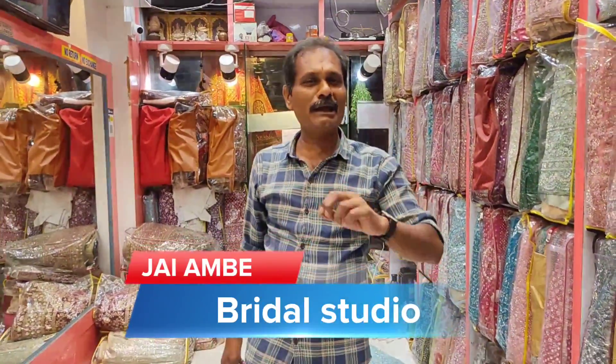Hi friends! Welcome to J.M.B. Bridal Studio. In our studio, we have exclusive Bridal.